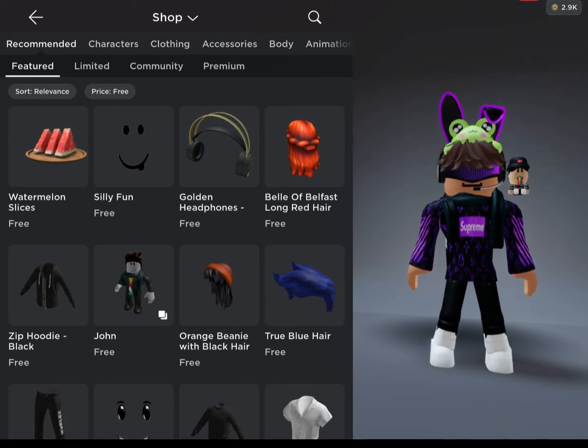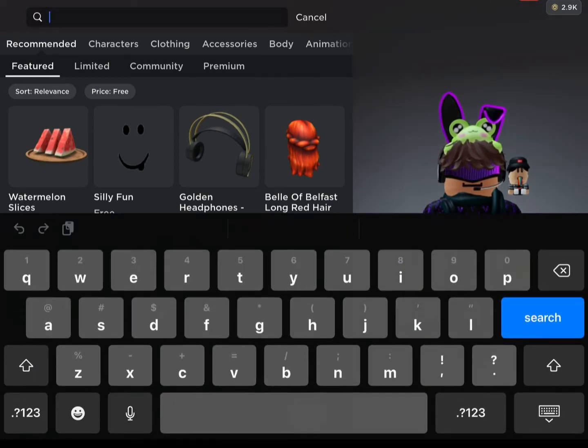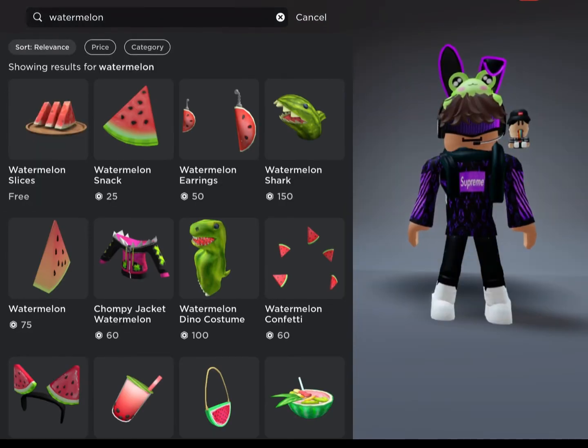So the second way to get it is to go into the search bar and type in watermelon. Then it should be the first one on the left.